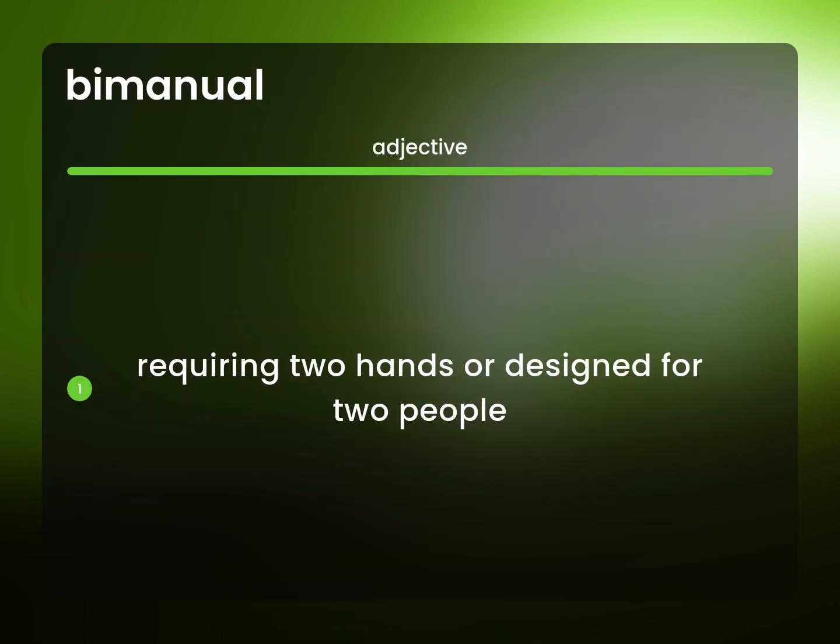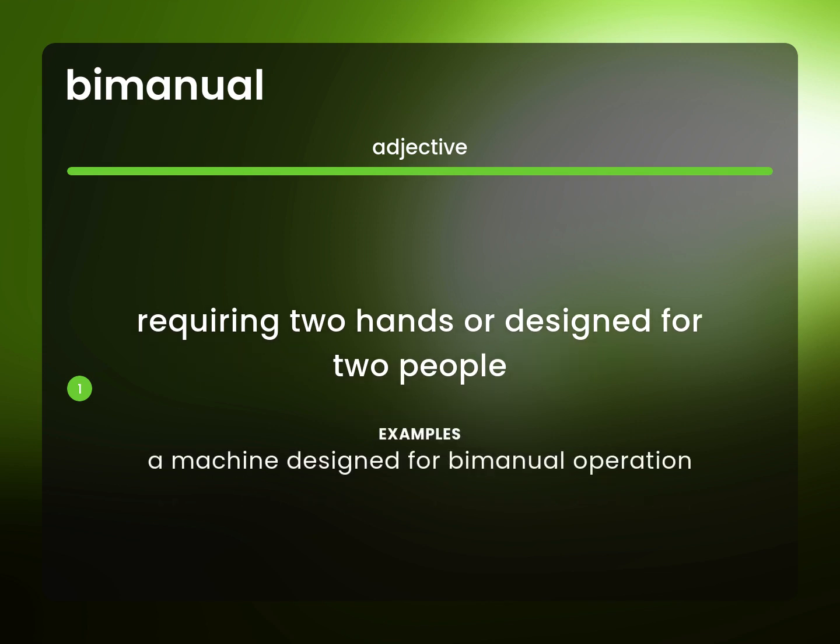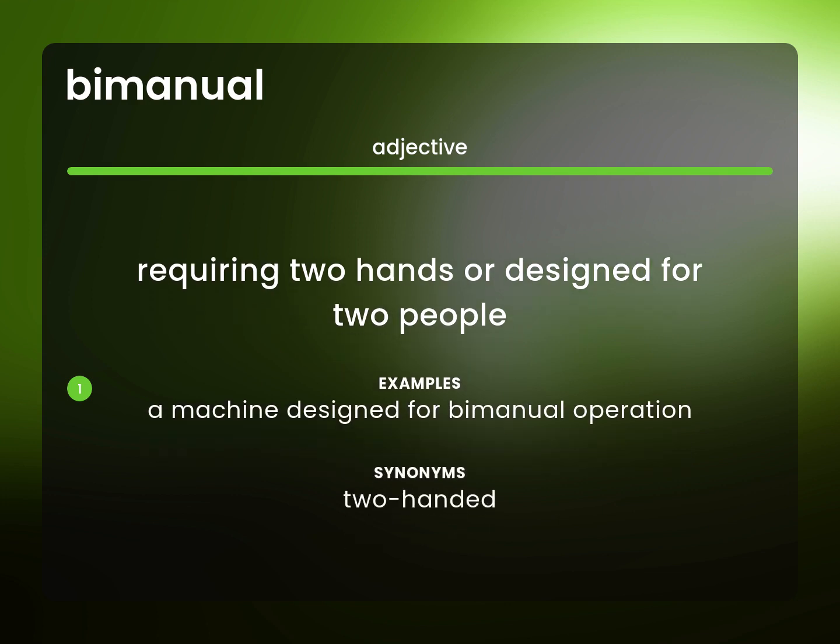Requiring two hands, or designed for two people. A machine designed for bimanual operation. Two-handed.